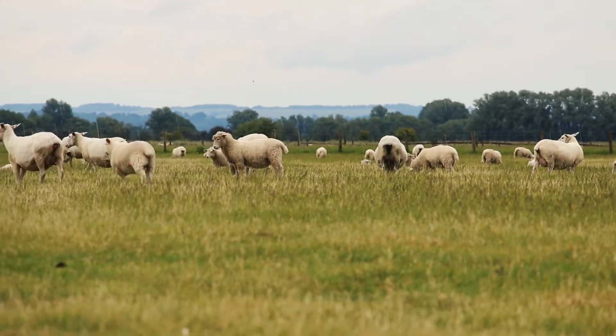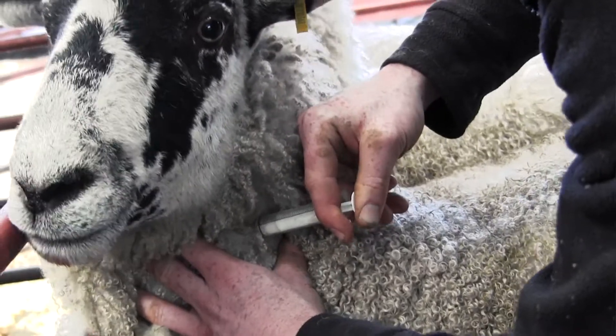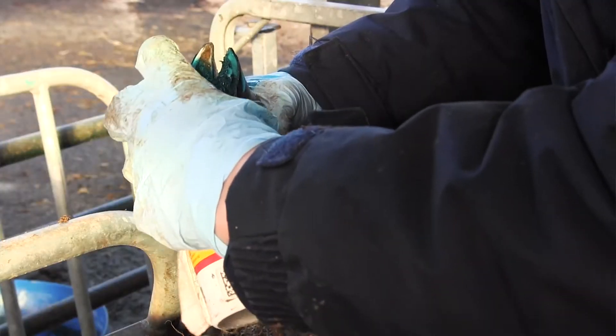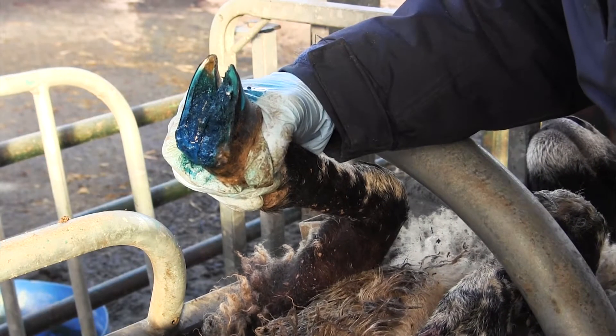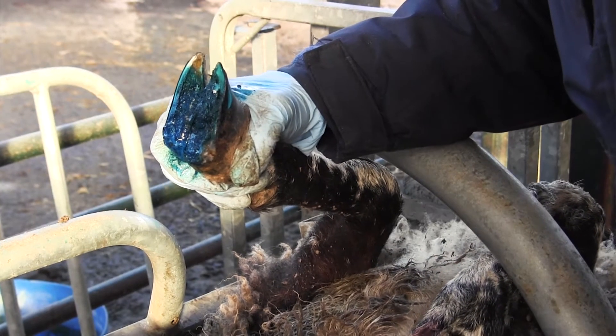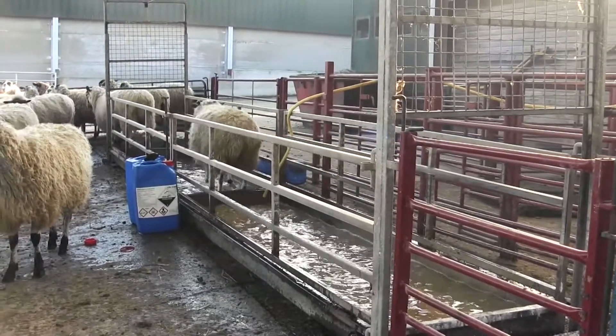The recommended treatment for foot rot is to use a long-acting antibiotic injection and a topical antibiotic spray. You should avoid trimming the foot. It's also important to try and treat the infection as quickly as you can. This will allow you to treat it at an earlier stage before the disease becomes more severe, and therefore the foot is more likely to recover quickly.